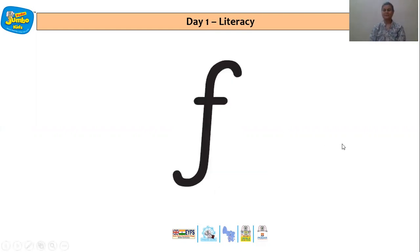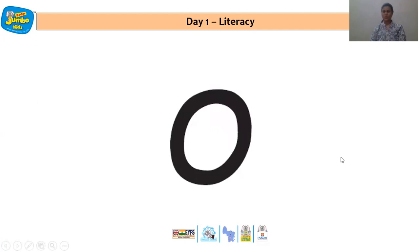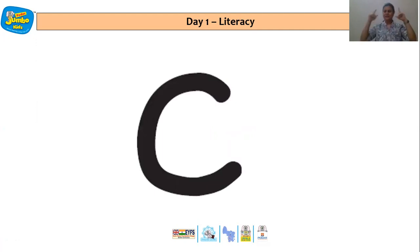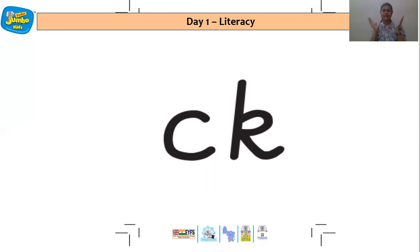That's right. F — the fan. H — Harry and the horse. Going good, children. O — Oliver was surprised to see the octopus. And this is C. This is letter K — the action is clicking. That's correct. And children, when C and K come together, that also makes the same sound, which is K. That's right.